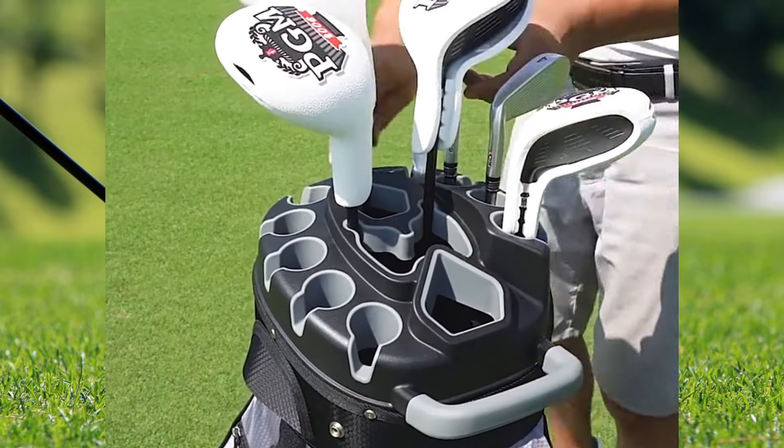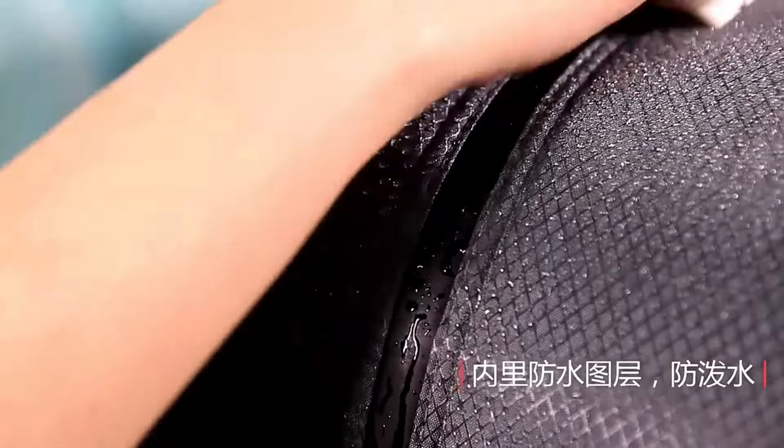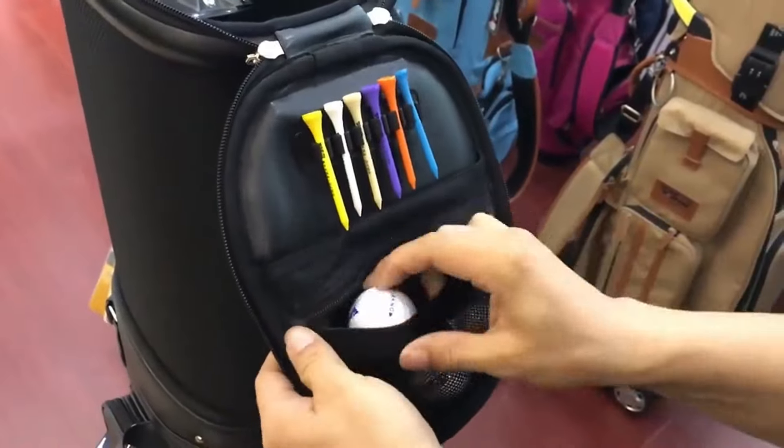Hello everyone and welcome back to my channel. In today's video, I'm going to show you five of the best PGM golf bags that I've been loving lately. Let's start.